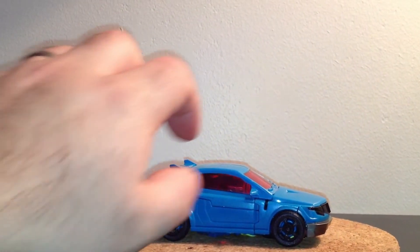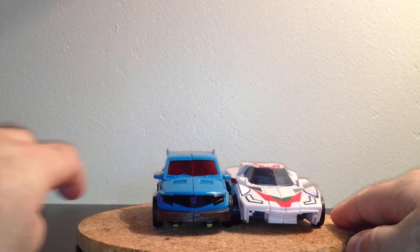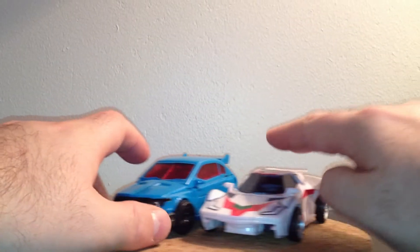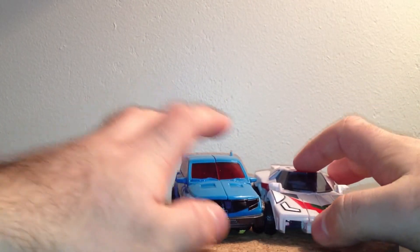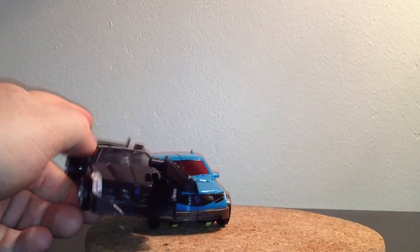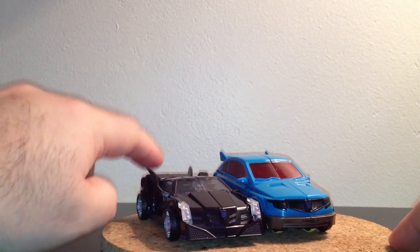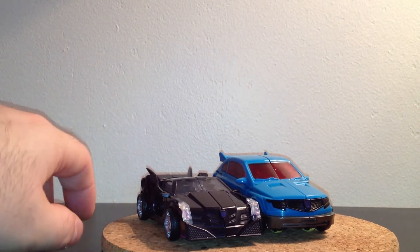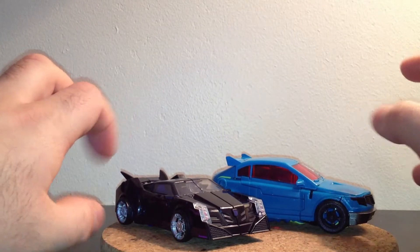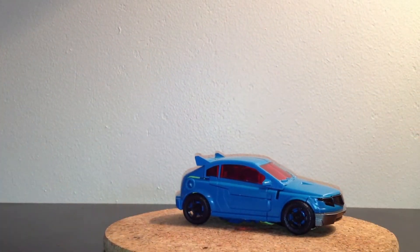On va faire une petite comparaison. Le voilà à côté de Wheeljack. Tous les deux sont censés être des voitures relativement petites en taille réelle par rapport aux autres voitures. C'est vraiment une petite voiture, et Wheeljack est censé être une voiture de sport assez plate, relativement petite. À côté de Vehicon, là clairement on n'est pas à l'échelle. Celle-ci est censée être beaucoup plus petite. C'est juste que c'est la taille du véhicule qui n'est pas en rapport au niveau de l'échelle. On est sur un Deluxe classique, pas bien gros non plus.